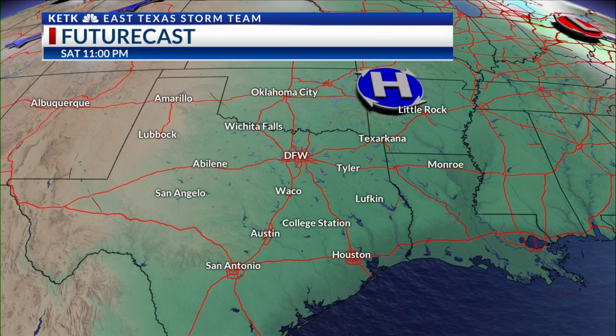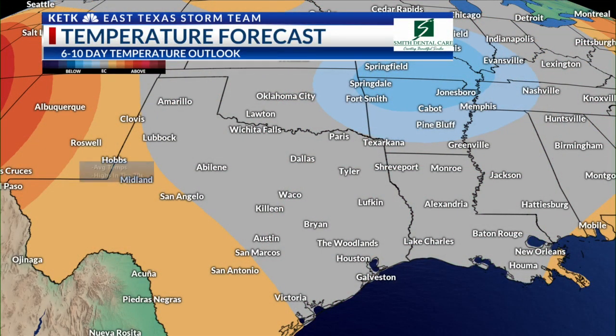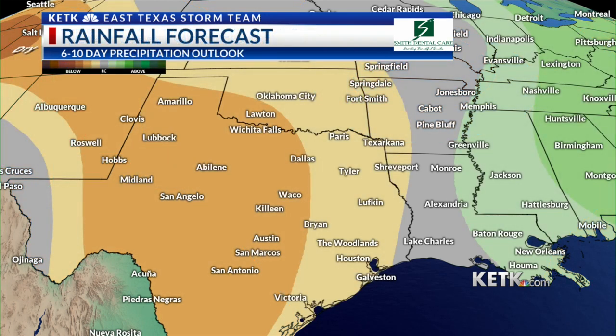The temperature forecast over the next 6 to 10 days does look like we will return to average — that is the historical mean over the last 30 or so years — which would put us in the 70s for this time of year. From a rainfall standpoint, it does look like it's going to turn drier after Monday and Tuesday, shaded in the tan and orange to our west.